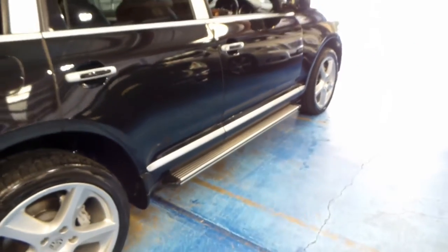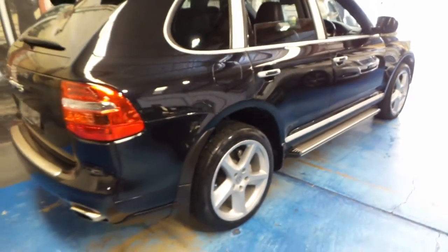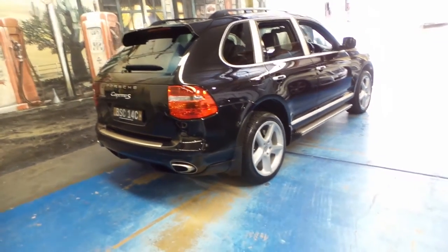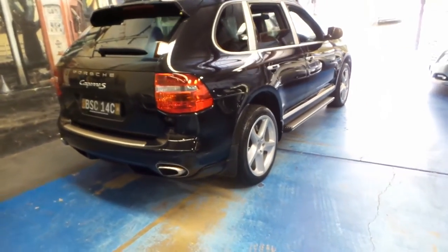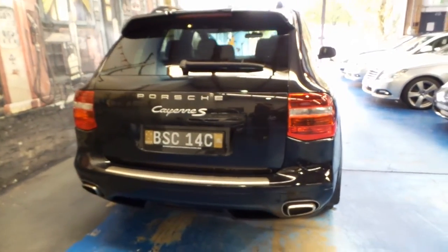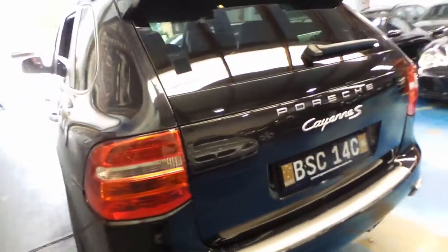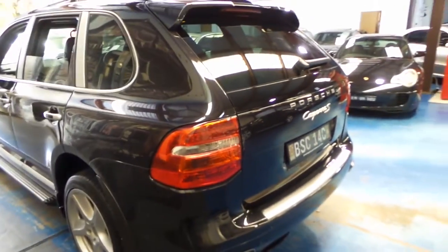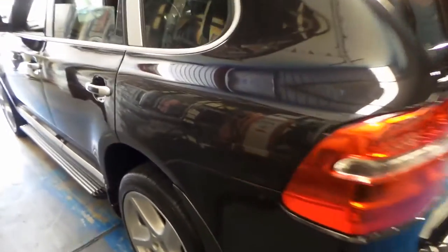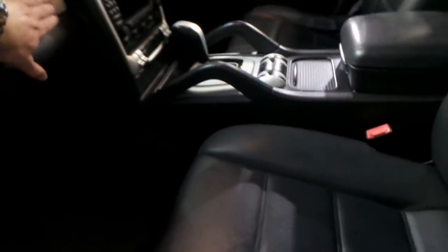I think it represents excellent value for money, especially when you consider what they cost new. The facelift is a much better car — more expensive than the Series 1 or first generation, but there's a reason for it. By 2007 they had been out for a number of years and had a number of updates over that time, the engine being one of the biggest.